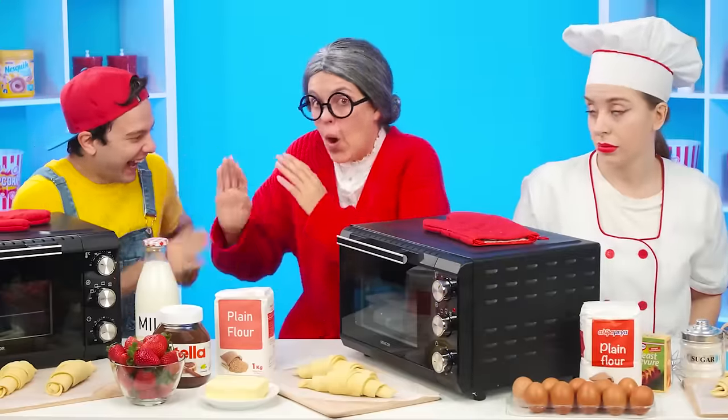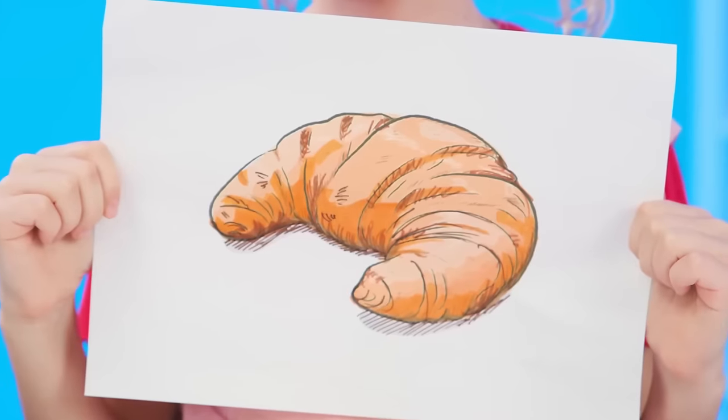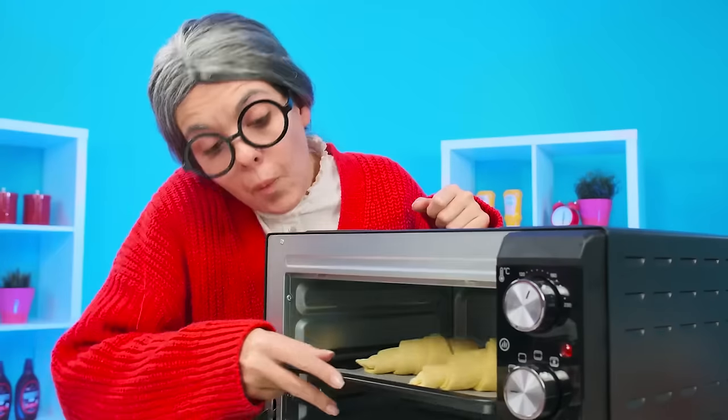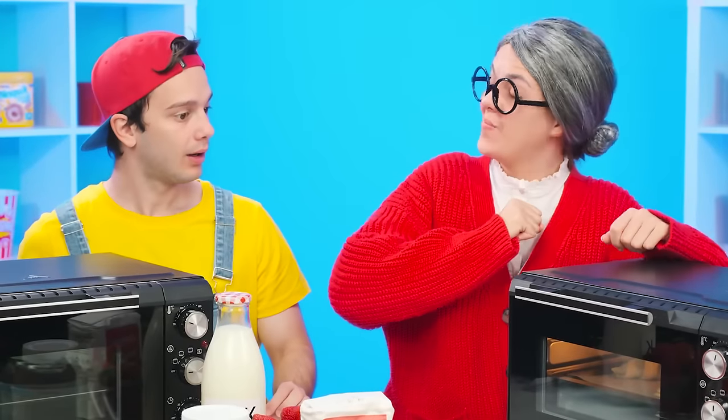Grandma, let me hug you! Everyone concentrate! We continue our culinary duel! The next request is a croissant! The French really like to eat croissants with coffee for breakfast! Grandma, are you from France? Do you know how to cook croissants? Grandma knows everything! They can be put in the oven unless wait for it to cook!